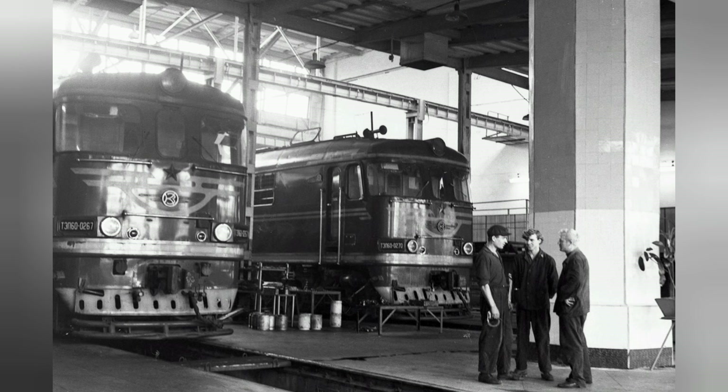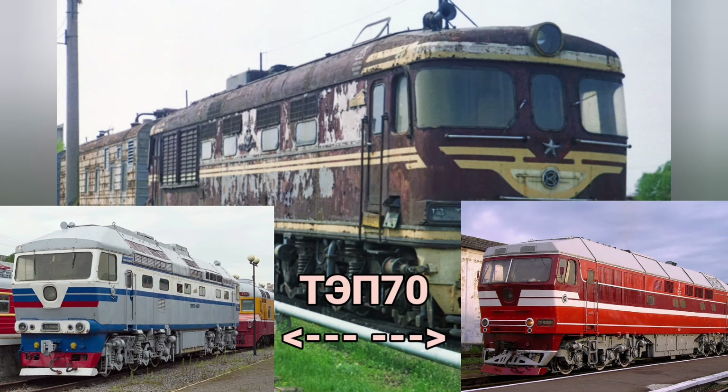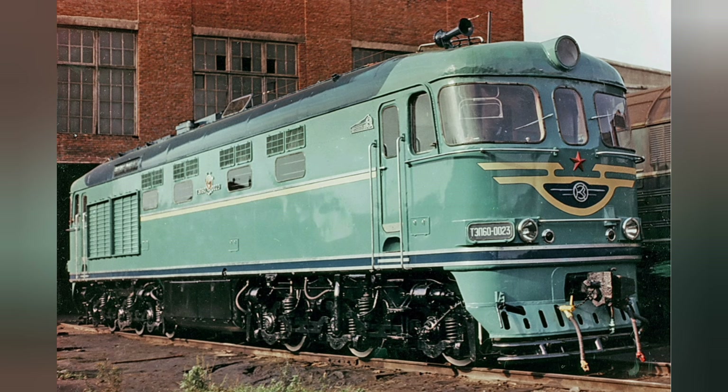Положительный опыт эксплуатации и дальнейшая потребность в пассажирских тепловозах привела к разработке и серийному выпуску тепловозов ТЭП-70. Почти все ТЭП-60 уже списаны, и несколько десятков единиц сохранены в качестве музейных экспонатов.